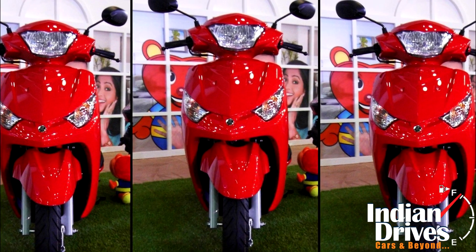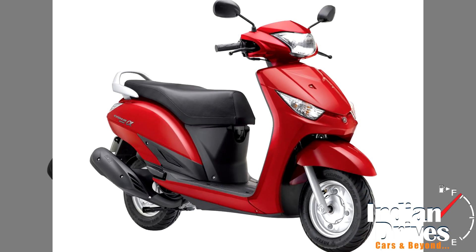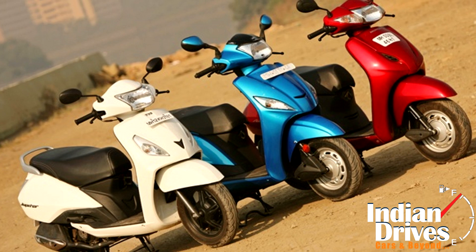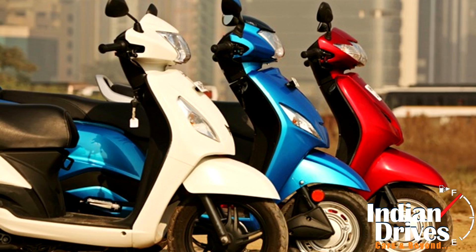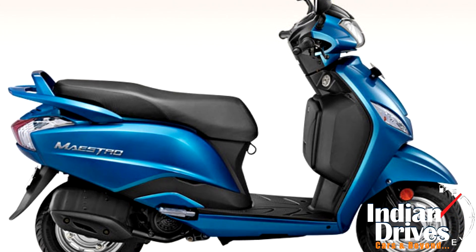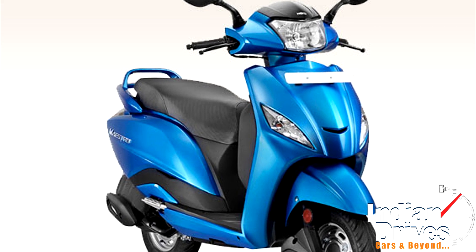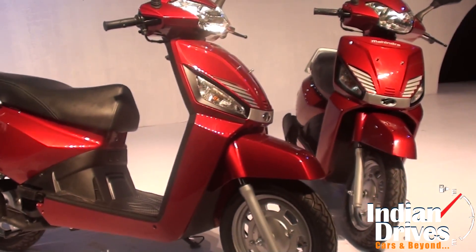To start with, the specification sheet shows Yamaha Alpha rounding up the biggest displacement but powering the least output at 7 bhp. There is no clear winner for peak power, as each of the others is identical at 8 bhp. Talking about torque figures, it's the Hero Maestro that captures the top spot at 9.1 Nm, with Gusto falling shorter by just 0.9 Nm.